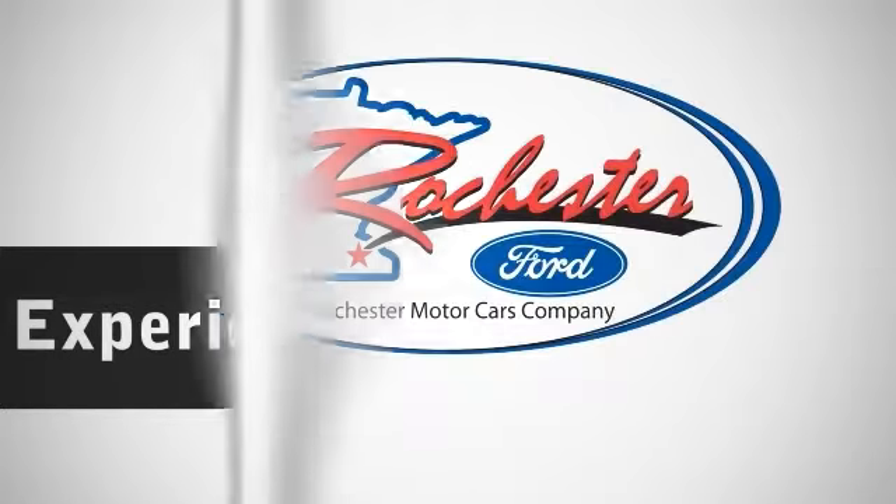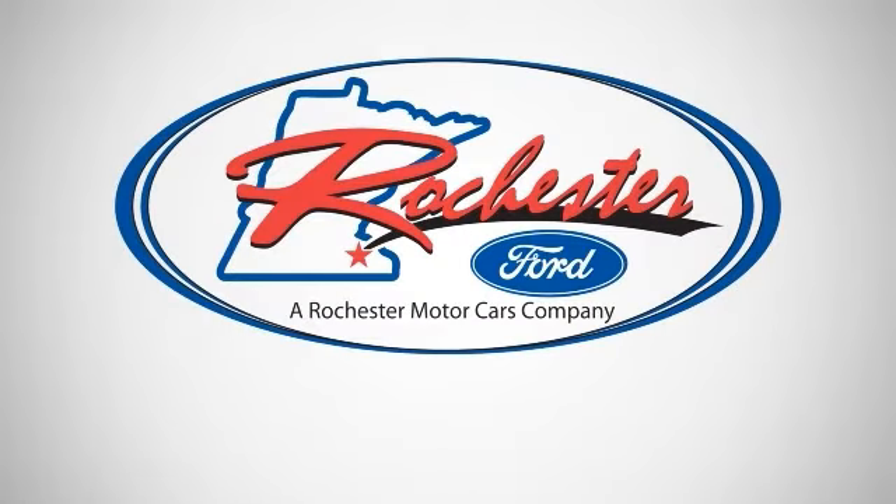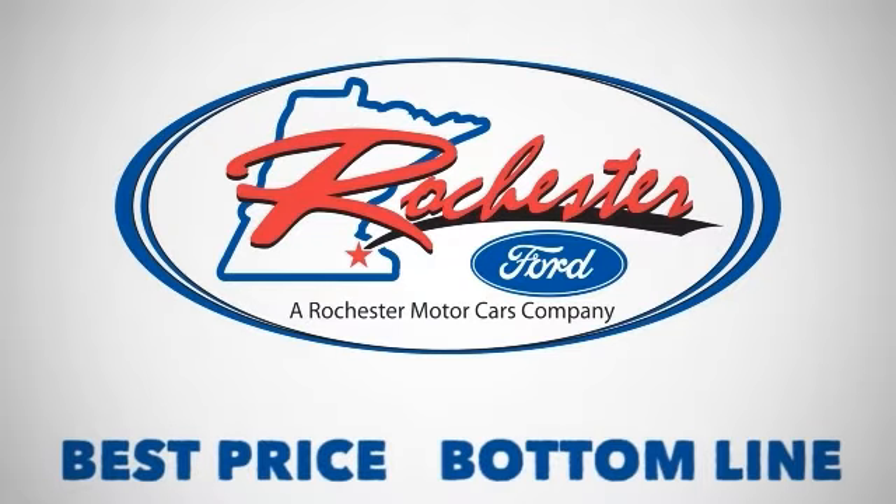Experience the difference at Rochester Ford, part of the Rochester Motor Cars family, where you get our best price, bottom line. Here's the vehicle for you.